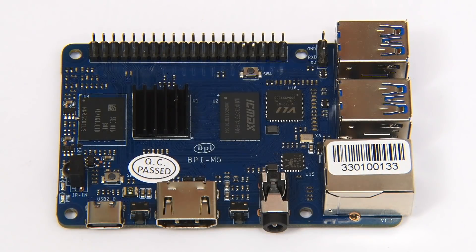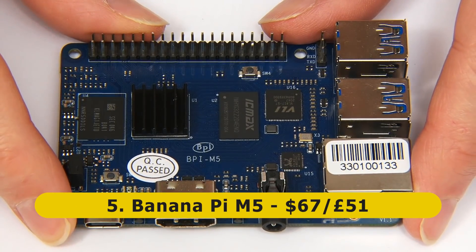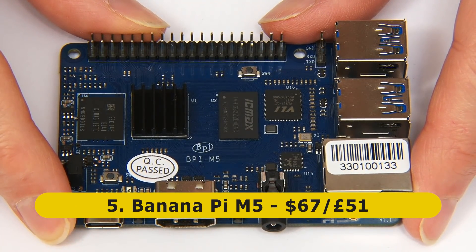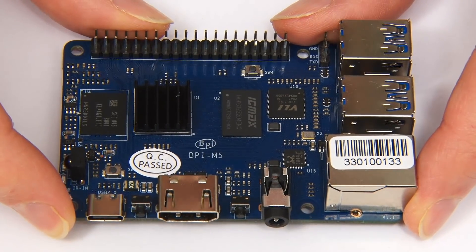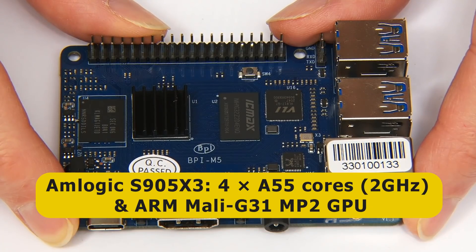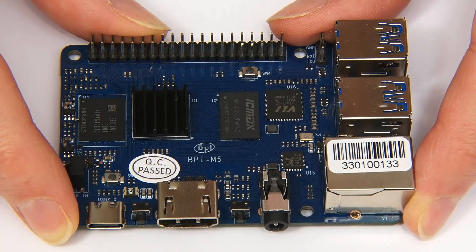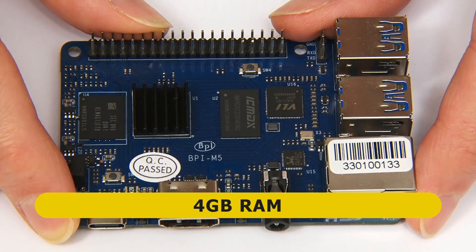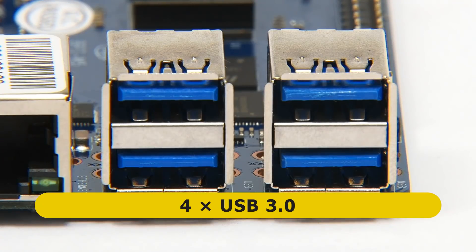At number five on my list is the Banana Pi M5, which currently sells for about $67 or £51. This is a very solid new SBC in the classic Raspberry Pi form factor, based on a quad-core Amlogic S905X3 system-on-a-chip with four A55 cores running at up to 2 gigahertz, as well as an ARM Mali G31 MP2 GPU. We also have 4 gigabytes of low-power DDR4 RAM and four Type-A USB 3 ports.